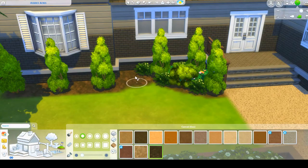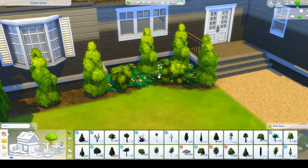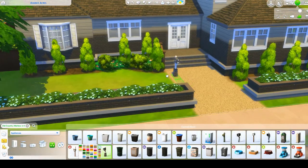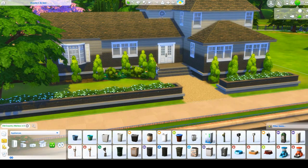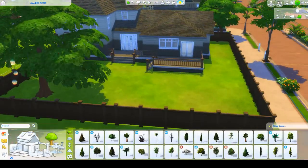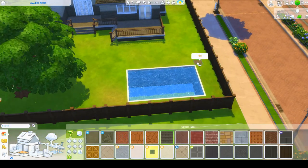I told her she could add whatever she wanted, so the backyard could probably use a little bit more because I didn't spend too much time back there. I did put in a pool and then I took it out because I thought she could probably come up with something better than that. Just adding the final touches like the mailbox, and that is pretty much it for this speed build. Be sure to check out Simply Obsessed's channel, which I will link in the description so you can go check out her final version of this house. Thanks for watching!